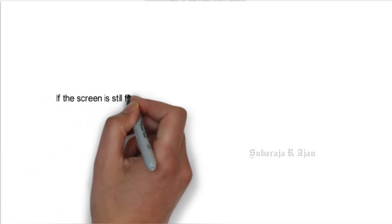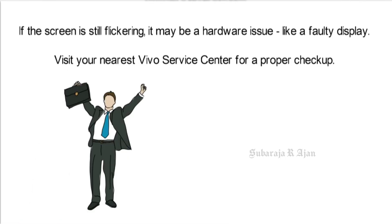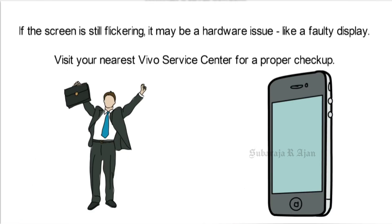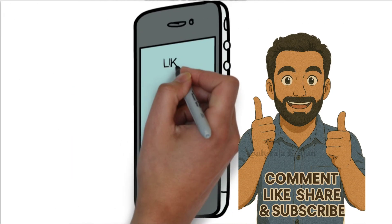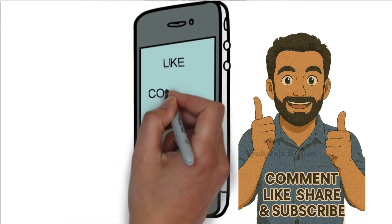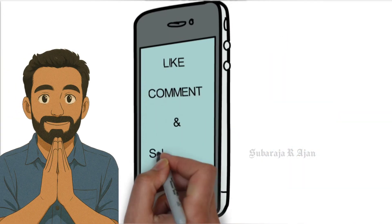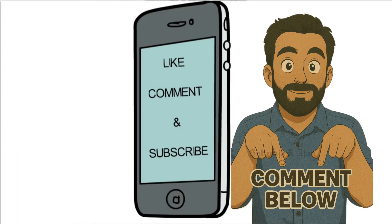If the screen is still flickering, it may be a hardware issue like a faulty display. Visit your nearest Vivo service center for a proper checkup. Hope these tricks helped you fix the flickering problem. If yes, don't forget to like, comment, and subscribe to Mr. S-Tech for more mobile tips and tricks. Hit the bell icon to get notified of every new solution video. See you in the next one. Comment below if it worked for your phone.